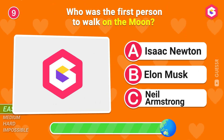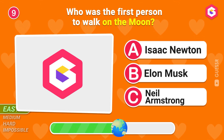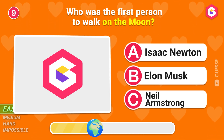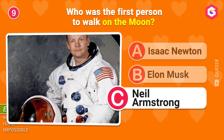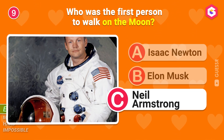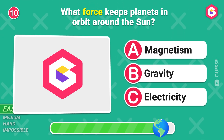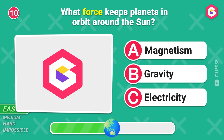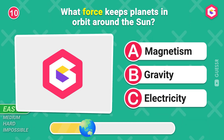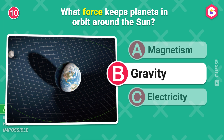Who was the first person to walk on the moon? It was so easy! What force keeps planets in orbit around the Sun? Good job! Gravity!